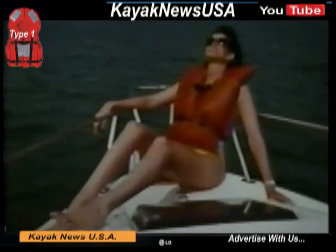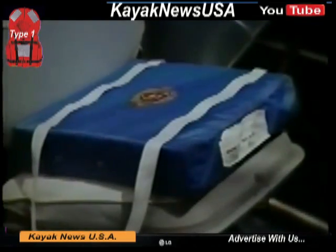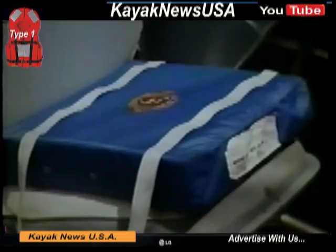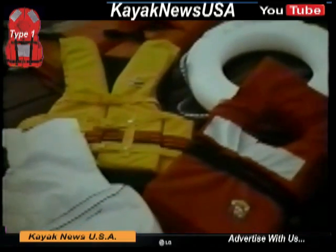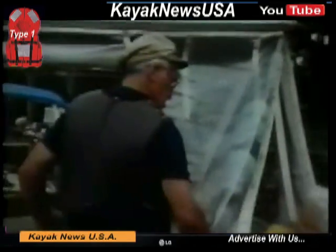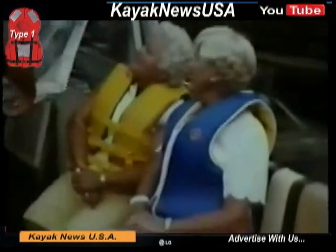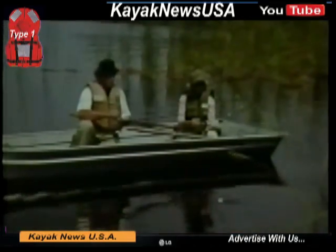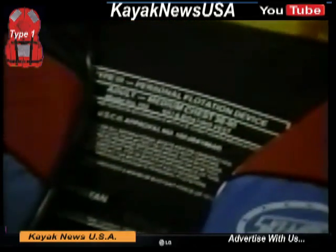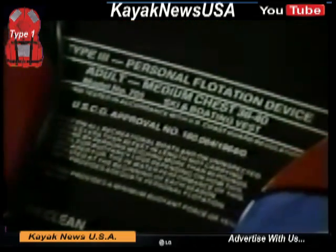Life vests, life jackets, life preservers — they're all personal flotation devices, or PFDs. They enable people to float in water. There are lots of different PFDs, so choose the right one for your situation. Be sure that any personal flotation device you select is approved by the United States Coast Guard. Check the packaging and the label.